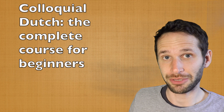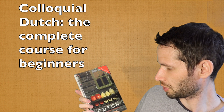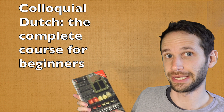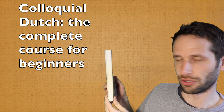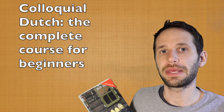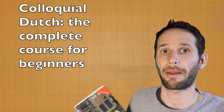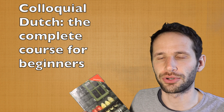In this video I'm going to review the book Colloquial Dutch: The Complete Course for Beginners by Bruce Donaldson. This is not a really big book, but it's a book for people who want to learn Dutch by themselves, so it's more of a teach-yourself book.